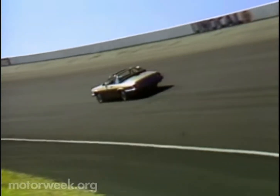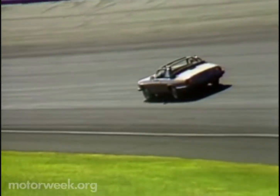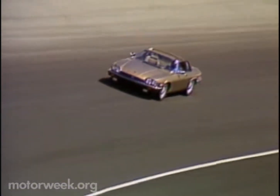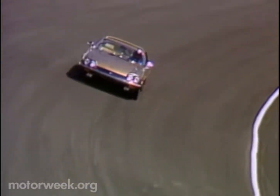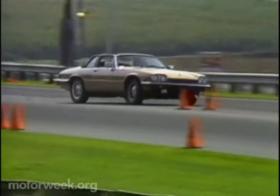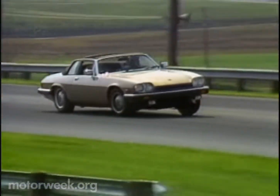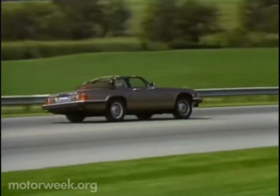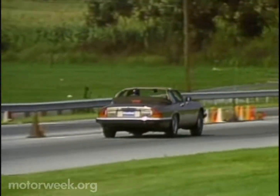As for the Jag suspension, there's also nothing new here — just our renewed respect for a car design that can provide an excellent ride and at the same time allow for road holding in the upper 10 percentile of all cars. And while the Jag is big and heavy, it feels less so in these maneuvers.